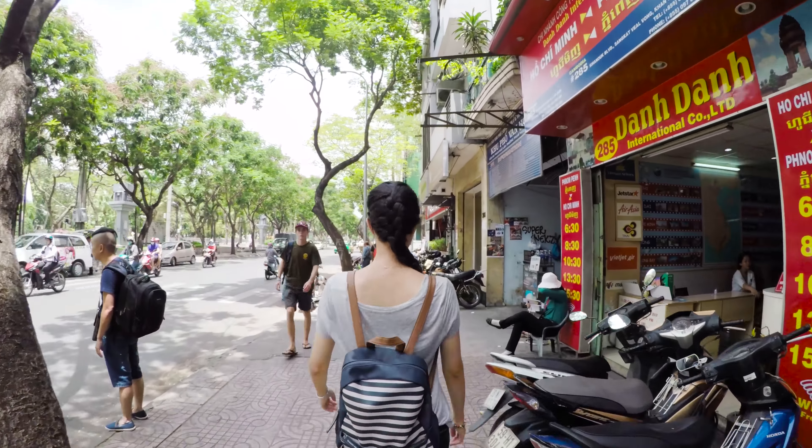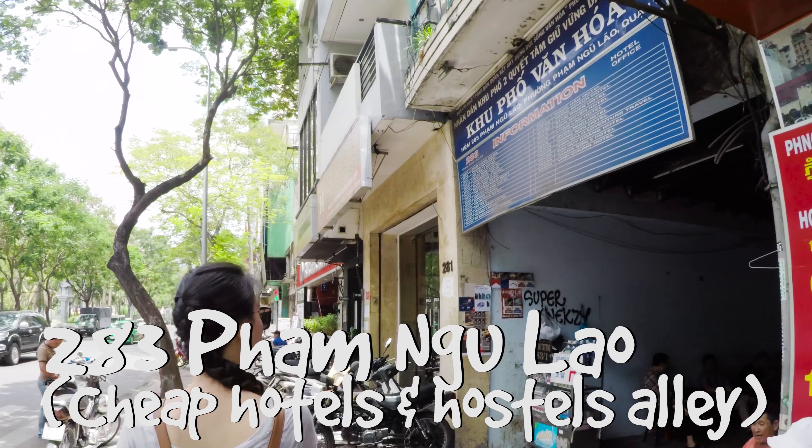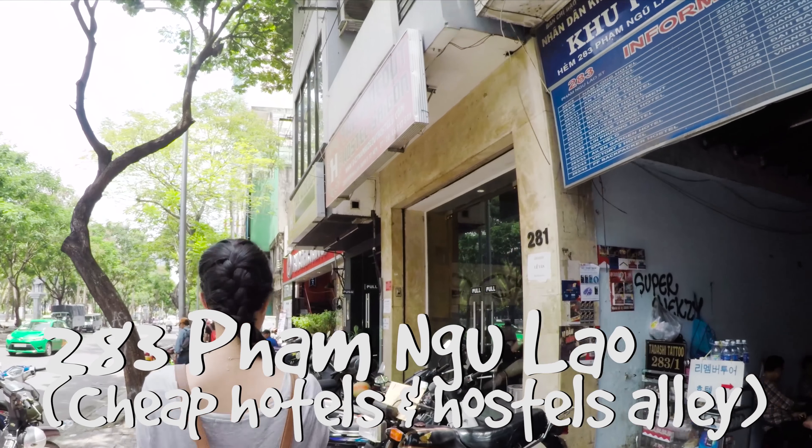Do you see the travel agencies everywhere? They all speak English. You can find any tours you want here.